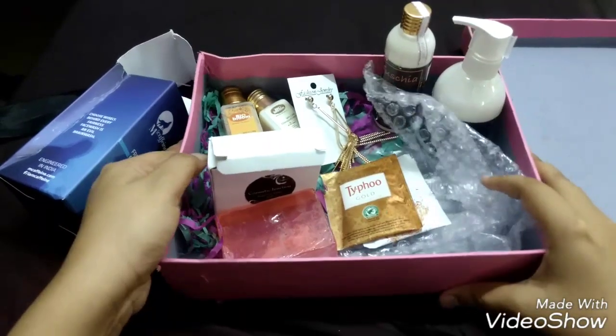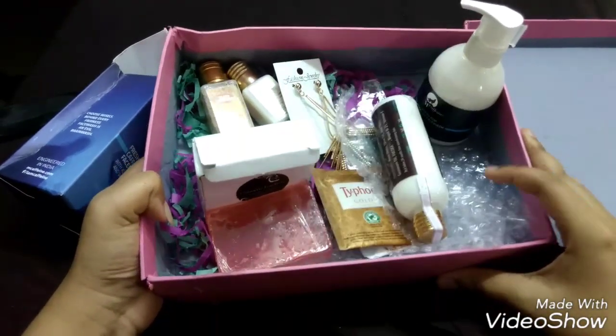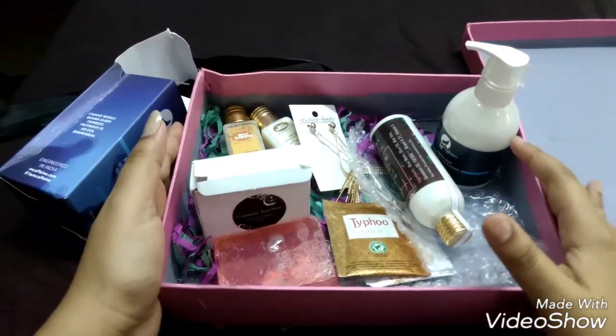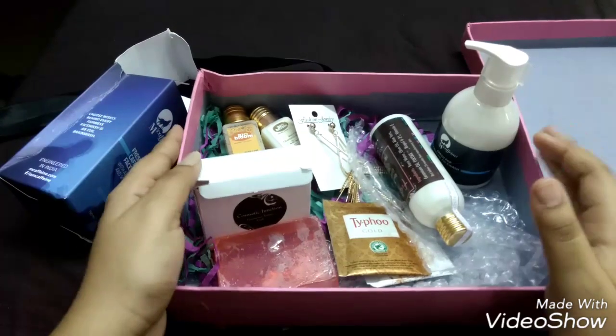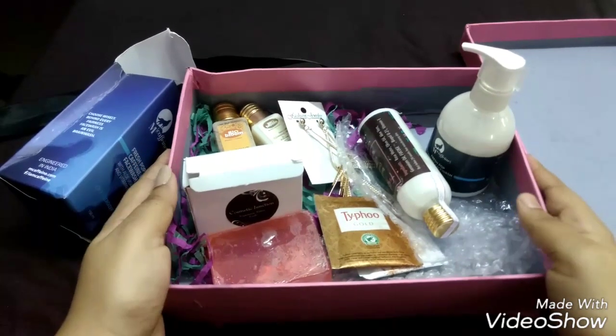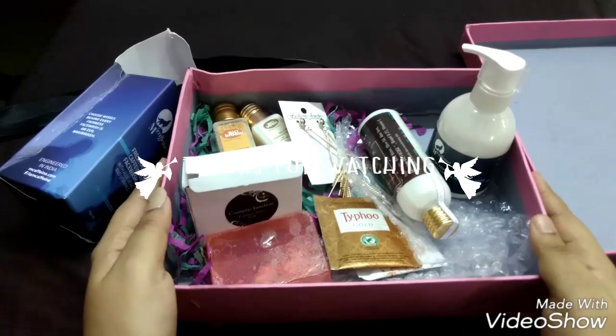I'm really eager to see what kind of box they come up with next month. If you're interested in purchasing this box or checking out earlier boxes, I'll link their website in the description. If you want to know anything more about the box, please mention it in the comments, and please hit like and subscribe so you won't miss any of my videos. Thank you so much!